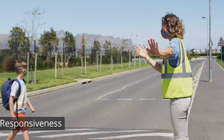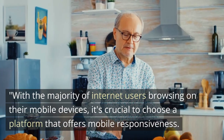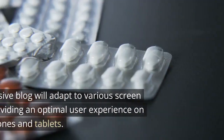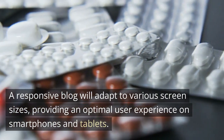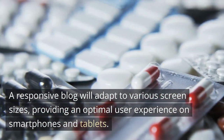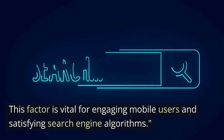The third factor is mobile responsiveness. With the majority of internet users browsing on their mobile devices, it's crucial to choose a platform that offers mobile responsiveness. A responsive blog will adapt to various screen sizes, providing an optimal user experience on smartphones and tablets. This factor is vital for engaging mobile users and satisfying search engine algorithms.